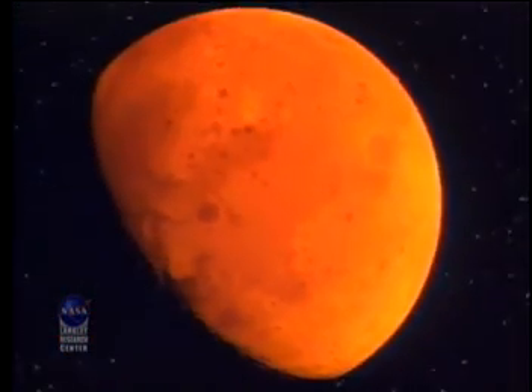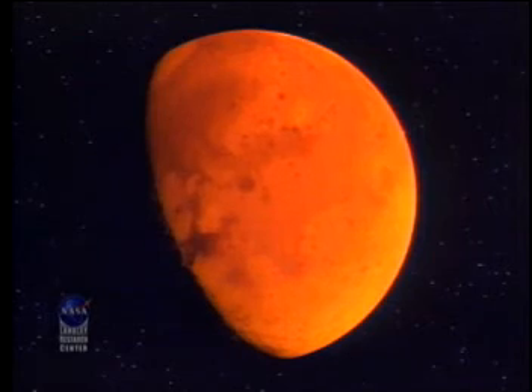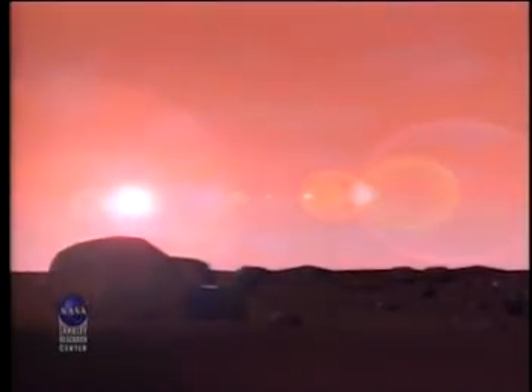Mars is very interesting because not only is it right next door, but it's the planet with the most hospitable climate in the solar system. So hospitable, in fact, that it may once have been the home to primitive bacteria-like life.